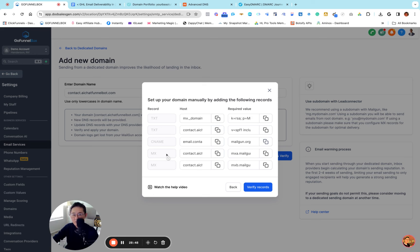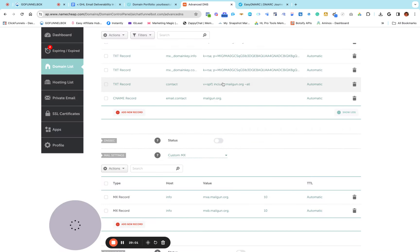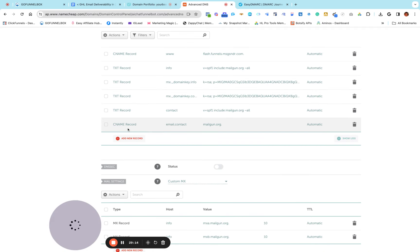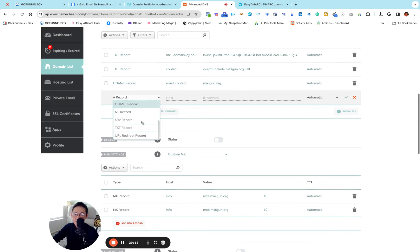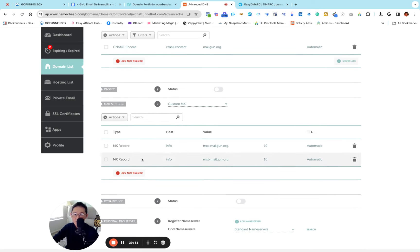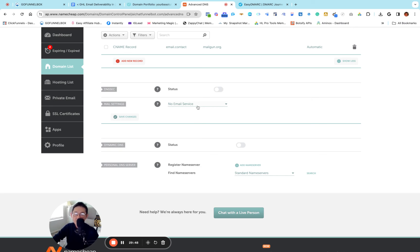Now MX records — this is where it's very different from GoDaddy and other domain hosting companies. First, copy the host name of your first MX record. In GoDaddy you can see the MX record right away when you click Add New Record, but in Namecheap when you click Add New Record you are not going to see an MX option. So where do you create MX records in Namecheap? It's very simple — if you scroll down a little bit you will see it says Mail Settings.